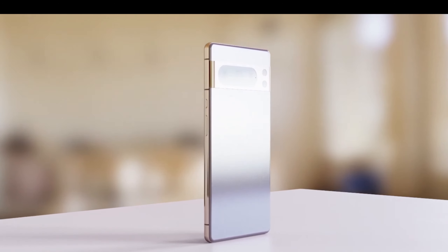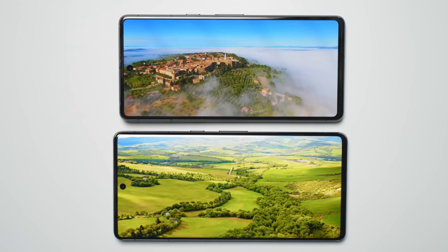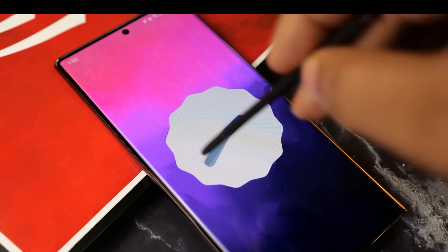Google has officially announced the upcoming release of the Pixel 8 family, scheduled for October 14th. However, Google's notorious habit of leaking its own products has led to an unprecedented sneak peek at the Google Pixel 8 Pro's design, courtesy of Google's Pixel Simulator.